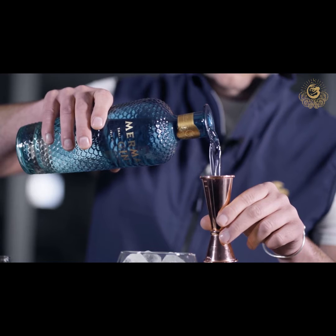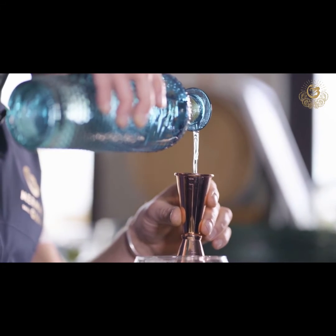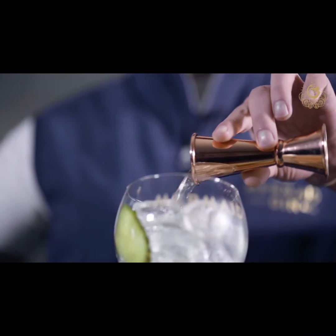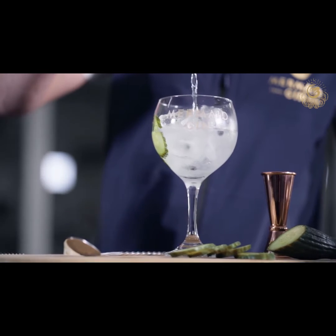We wanted to create an easy drinking, smooth gin — a sessionable gin, smooth yet complex. So we wanted to have fresh vibrant notes, which is why we use the fresh lemon zest, and peppery spice, so we use grains of paradise.